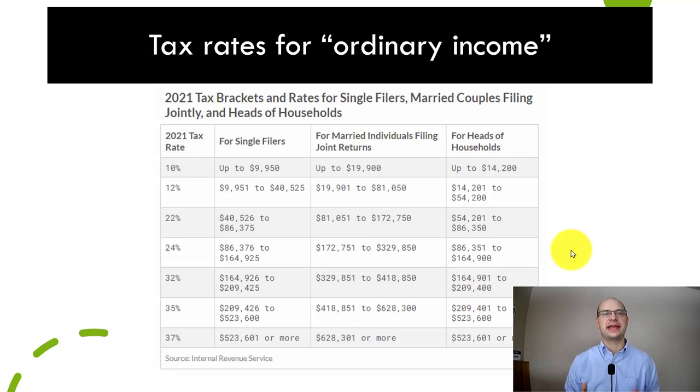In the United States, income gets taxed in different ways depending on how it's classified. If we look at the table, we're looking at the tax rates on ordinary income. Examples of ordinary income are things like W-2 wages from employment, or if you're taking pre-tax dollars out of a retirement account — those types of things are all taxed against this rate schedule. Everyone gets a standard deduction, of course.